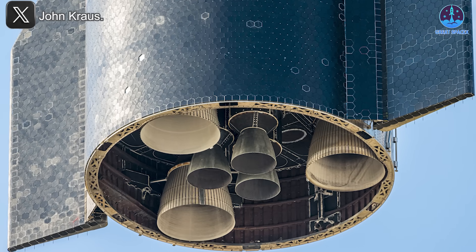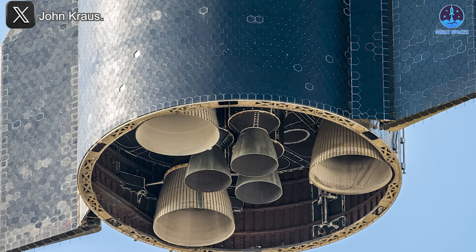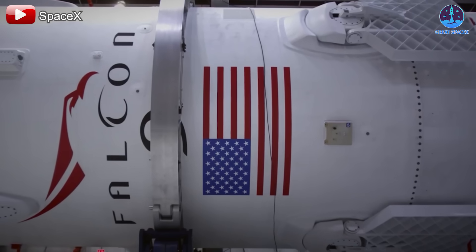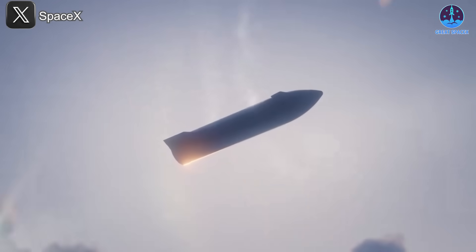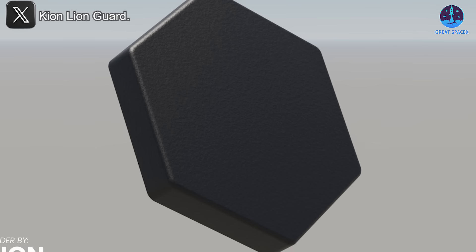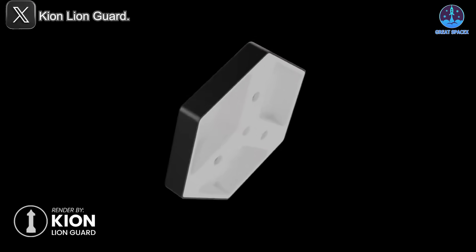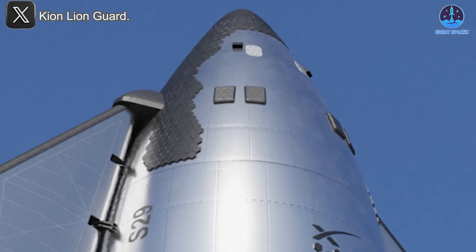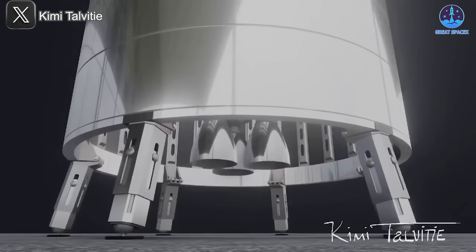The upcoming transition to a metallic heat shield is another example of this bold approach. Departing from a widely accepted solution like ceramic tiles in favor of a novel design carries inherent risks. However, SpaceX's track record of successful innovation provides a strong basis for confidence. Their history of turning ambitious ideas into reality demonstrates that this impactful change could once again reshape the industry. From ceramic tiles to metallic shields, each step in this journey underscores the power of innovation and the vision that drives it. This has been Kevin from GreatSpaceX — until next time, keep looking up.